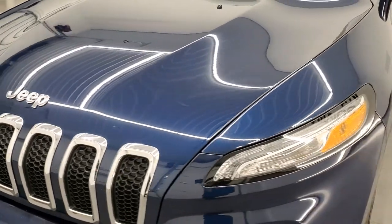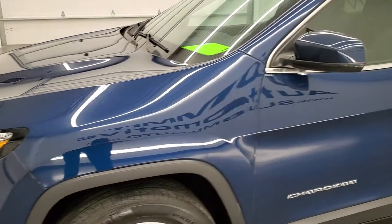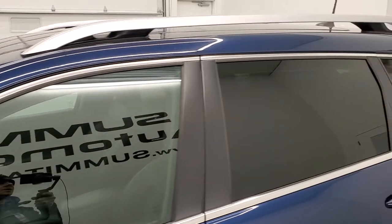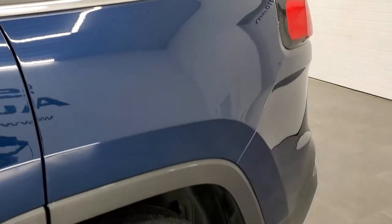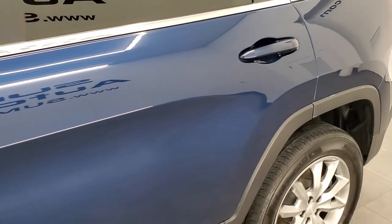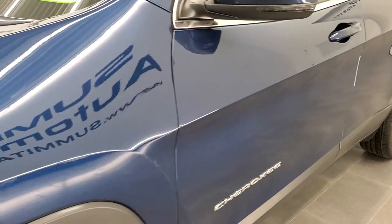One of my favorite colors on the Chrysler Dodge Jeep lineup is Patriot Blue, which is the color of this one. We shoot all of our videos in 1080p 60 frames per second, so if you have HD capabilities on your computer, tablet, smartphone, or television, I highly recommend turning them on right now because it is your best way to check out the quality, condition, and options of the vehicle before seeing it in person.